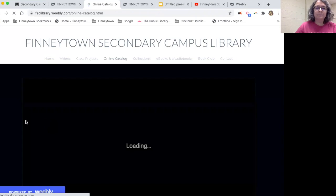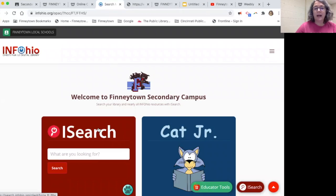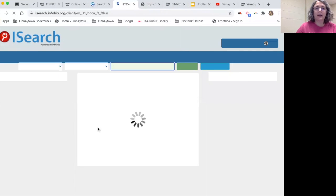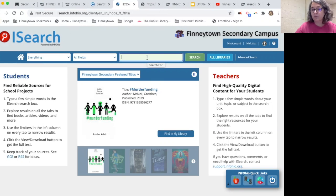If you click on the online catalog, it takes you to this page. There are a couple of apps you can download to your phone so you can look up books through the app, or you can click here. It takes you to this iSearch page — click on that and you can type in the box any titles, subjects, anything you want to find in our library.